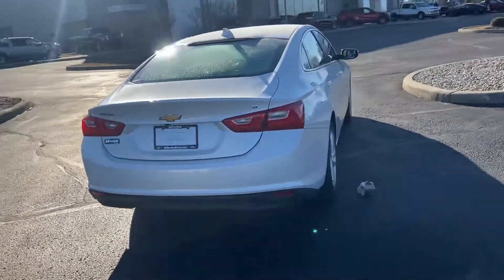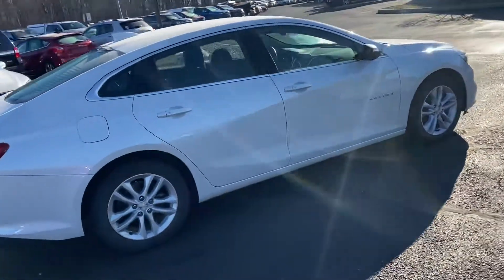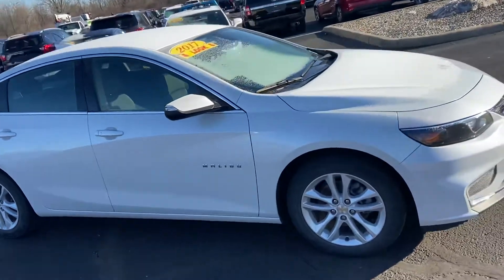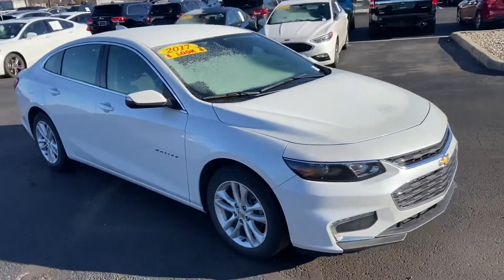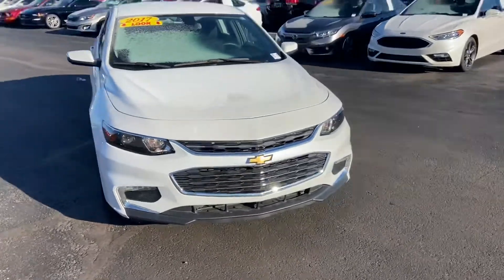This is the LT on this 2017 Chevy Malibu. This is an absolutely gorgeous car. Again my name is Steve Anger with Bill Estes Ford, 317-852-2231.